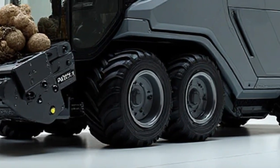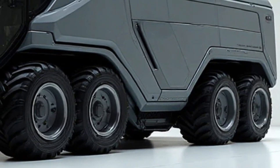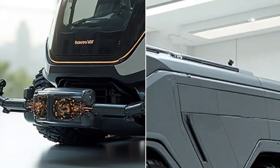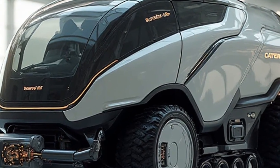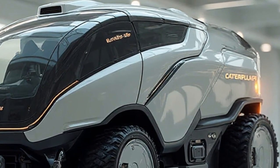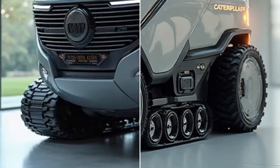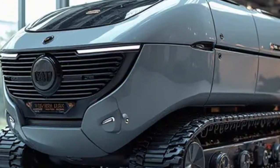This machine doesn't just represent a new product — it represents a vision for the future of agriculture. Farming has always been about innovation, from the first tractors to automated irrigation systems. Today, we stand at the edge of another transformation where sustainable technology meets high performance. The Caterpillar Electric Nut Harvester 2026 is proof that even specialized farming equipment can go green without sacrificing productivity. Whether you're a farmer looking to modernize your operations, a tech enthusiast fascinated by agricultural machinery, or just someone who loves to see how innovation is reshaping industries, this is a machine worth paying attention to.